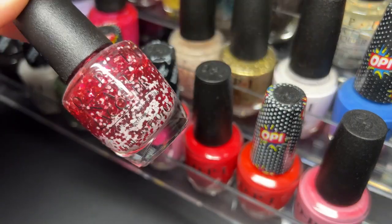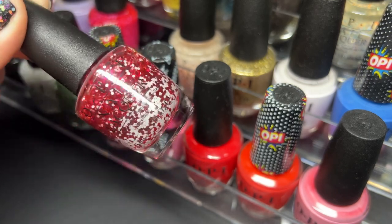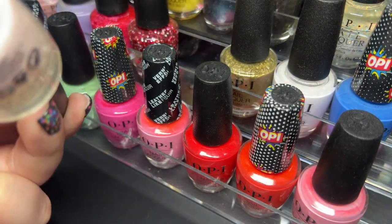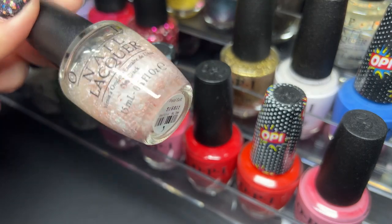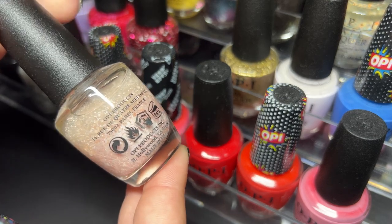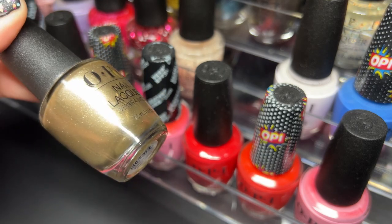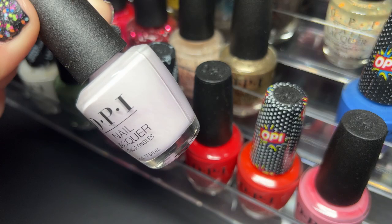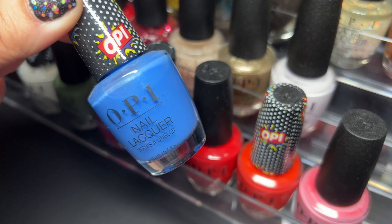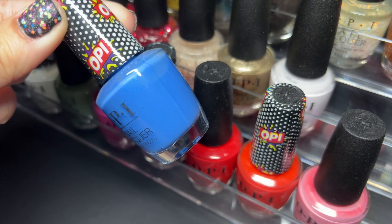Next up we have Mini Style — Minnie Mouse inspired nail polish, perfect. Next we have Petal Soft, another topper shade, really pretty. Next up we have Glitzerland. Next up is Hue Is the Artist. Next up is Days of Pop — another textured polish, this one's really pretty.